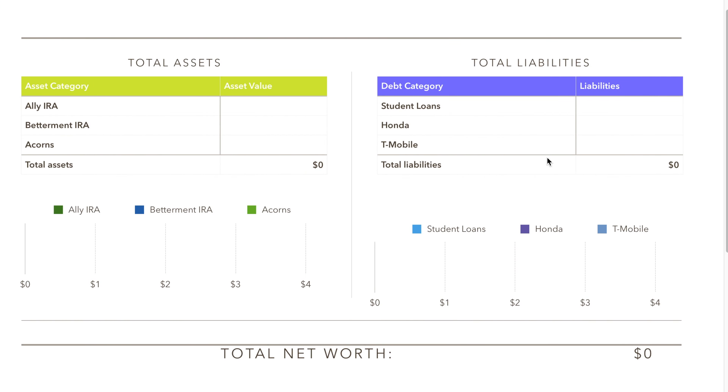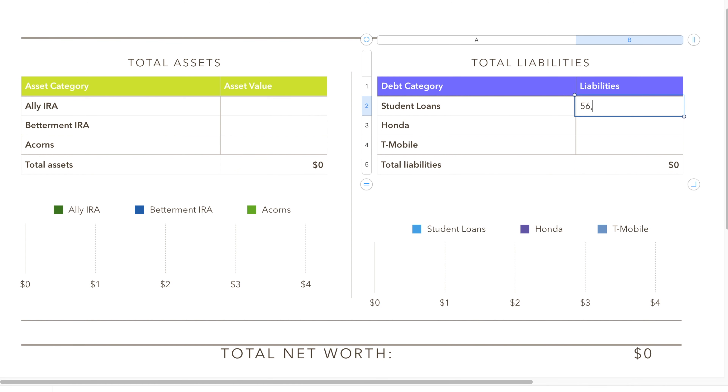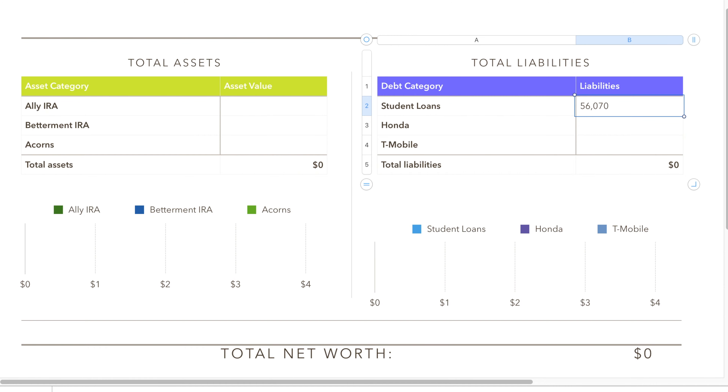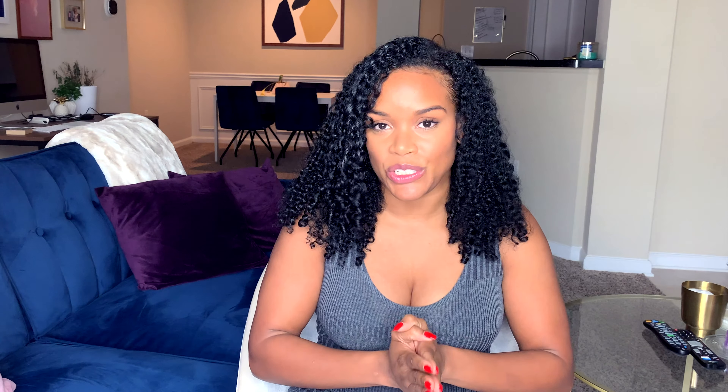The first thing I want to do is look at all the debts that I have. I have all of my accounts pulled up and we're going to start looking at my debt accounts, starting with my student loan account. I have a student loan account with My Great Lakes, and my student loan balance is $56,070.36. So we're going to pull this into the liabilities section of the spreadsheet under student loans.